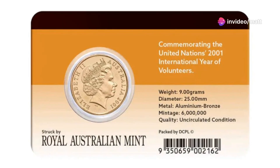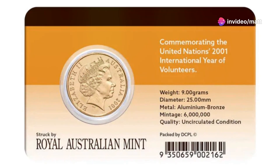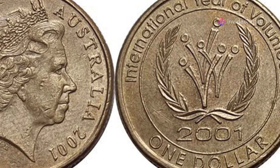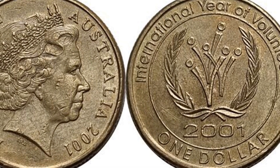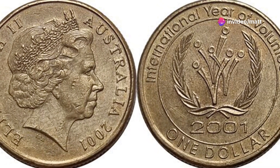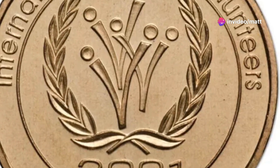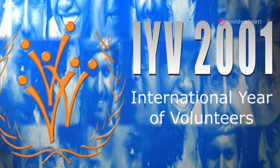This coin, sculpted by Voshek Pietranik, is a tribute to the invaluable role of volunteers around the world. The reverse side features a powerful design: a central figure of a volunteer assisting others, surrounded by symbols of support and care, such as hands and hearts. The design beautifully encapsulates the spirit of selflessness and dedication inherent in volunteering.